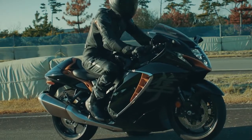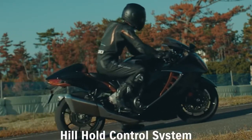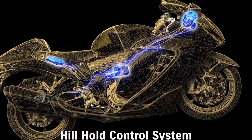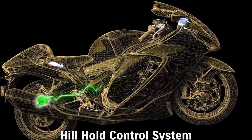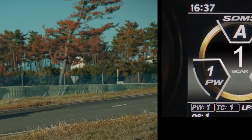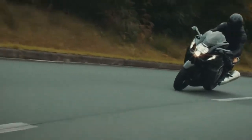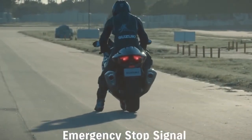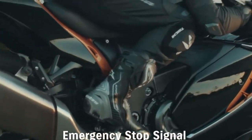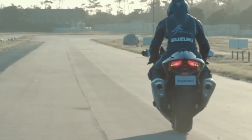The Hill Hold control system, after stopping on an uphill incline, helps ensure smoother restarts free of worries that the bike will roll backward. When turned on, the system uses input from the IMU to engage the rear brake for 30 seconds once the rider comes to a stop on a hill. It can be disengaged either by quickly squeezing the front brake lever twice, or when the ECM determines that the rider is accelerating to pull away. The emergency stop signal is another first on a Suzuki motorcycle — it rapidly flashes the front and rear turn signals to alert following vehicles if the rider brakes suddenly at speeds of 55 km/h or higher.